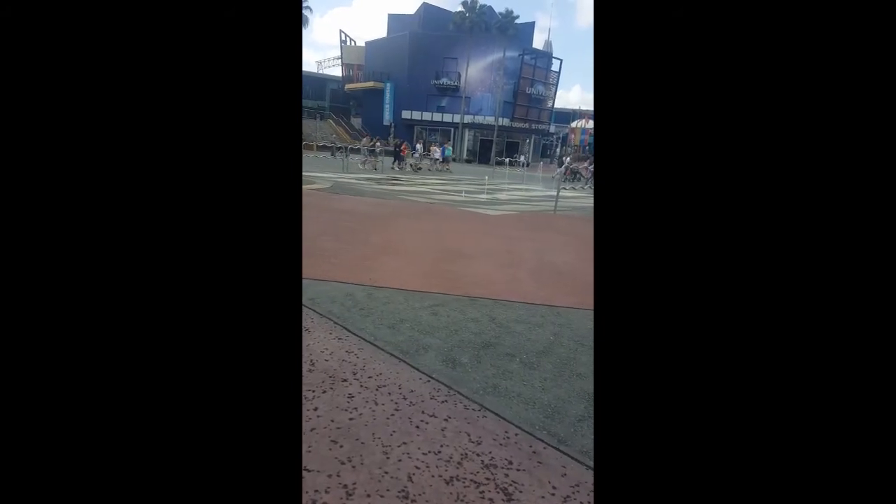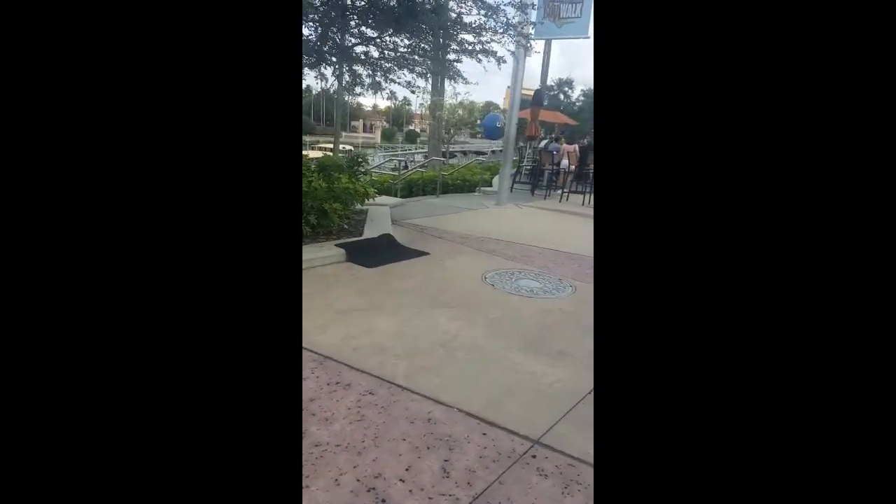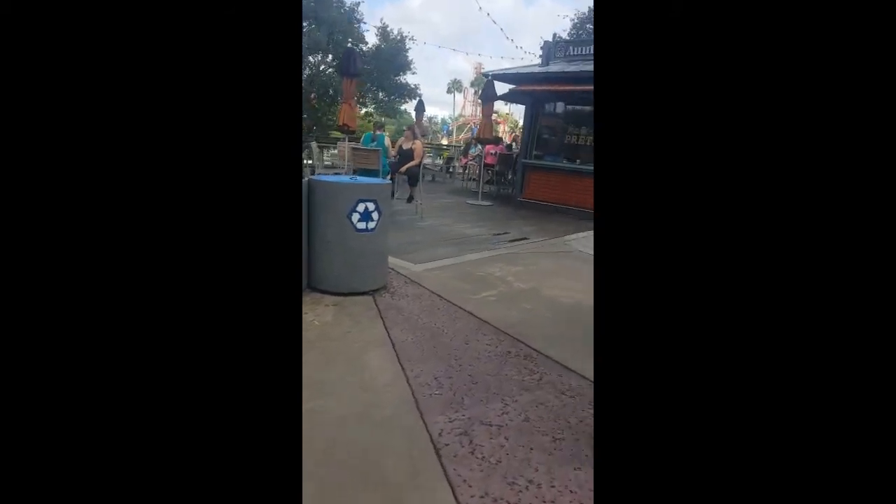Over here we have a dancing fountain apparently, and I think this is the way to Harry Potter World. Down here there's a little river and a bunch of shops everywhere. There's a fancy watch store. Oh, it's the Universal Globe! I'll get a close-up of that in a second. This is the start of the park — I guess this is where all the shops and food places are.